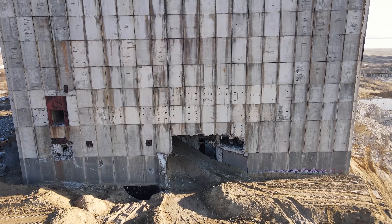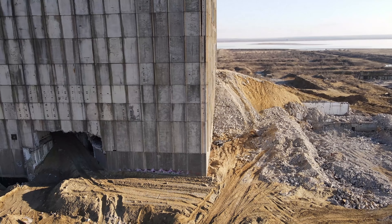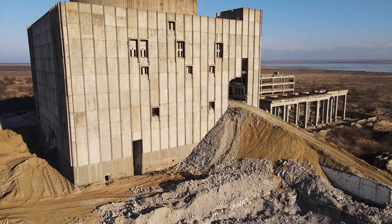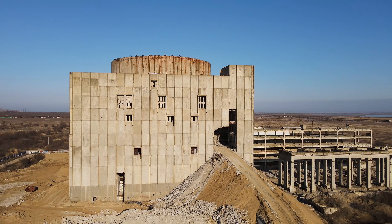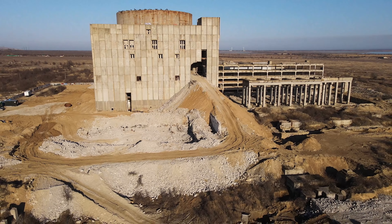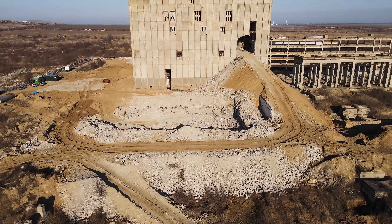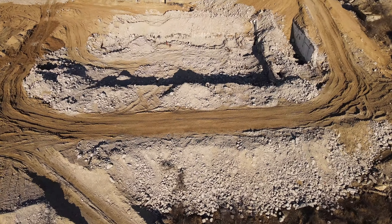Про негерметичную часть: квадрат 66 на 66 метров. Внутрь здания был предусмотрен железнодорожный въезд для доставки грузов под гермооболочку, в нише которой имелся большой транспортный люк. Гермооболочка начинается на высоте 13 метров от уровня земли и возвышается на 52 метра — итого 65 метров, плюс купол, высота составила бы 66,35 метра.